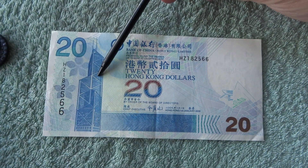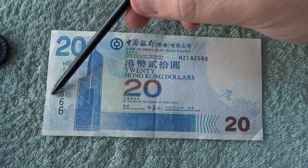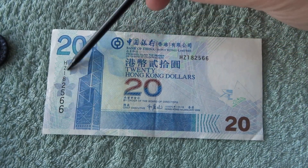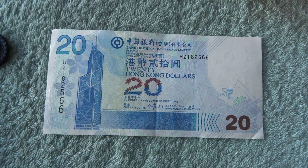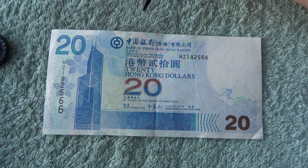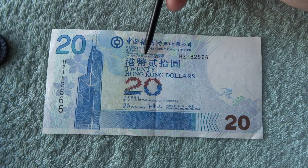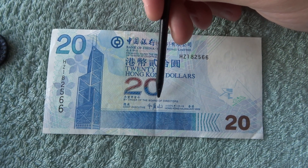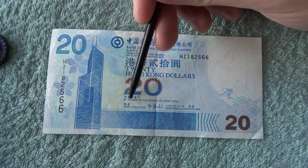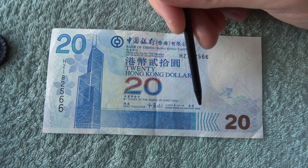The building depicted here is the Bank of China building. And then around here we have some flowers, the serial number, a 20 and a 20. There's loads of information up here in two different languages. In Chinese it basically says Bank of China Hong Kong Limited — promises to pay the bearer on demand at its office here $20 Hong Kong dollars, by order of the board of directors. And then it's got the Chief Executive in Hong Kong, 1st of January 2009 up here.